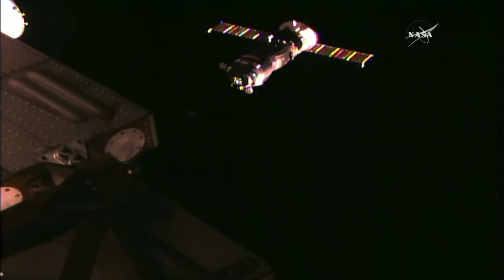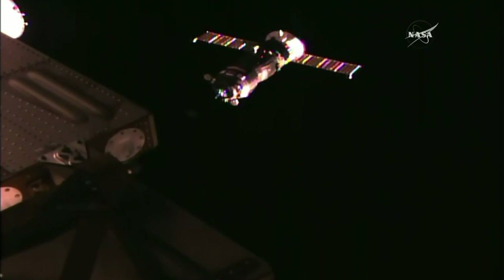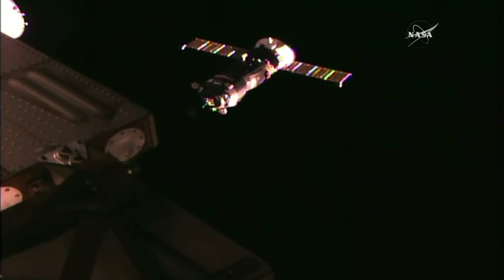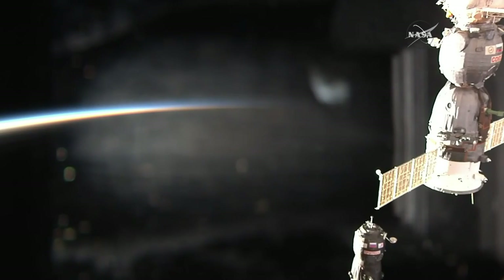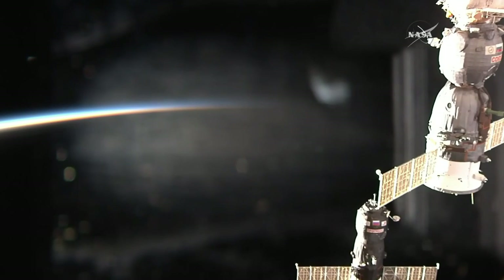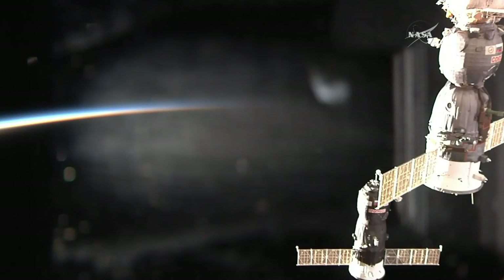Carrying 2.9 tons of cargo, the Progress nears its destination. Twenty-six meters separating it from the Pirs docking compartment. You can see in the field of view the Soyuz MS-03 vehicle that is docked to the Rassvet module. That Soyuz was the ride to orbit for Peggy Whitson, Oleg Novitskiy, and Thomas Pesquet last November, and that will be their ride home coming up in early June.